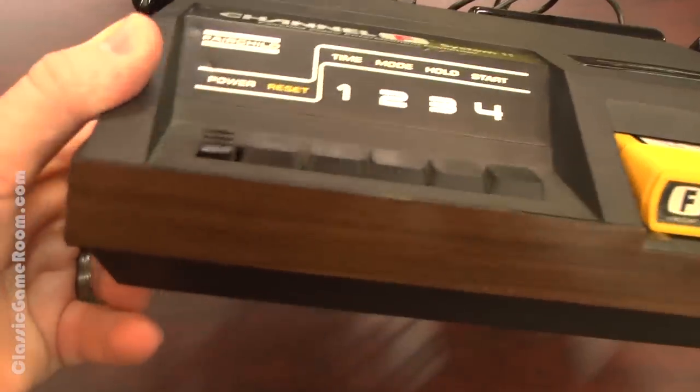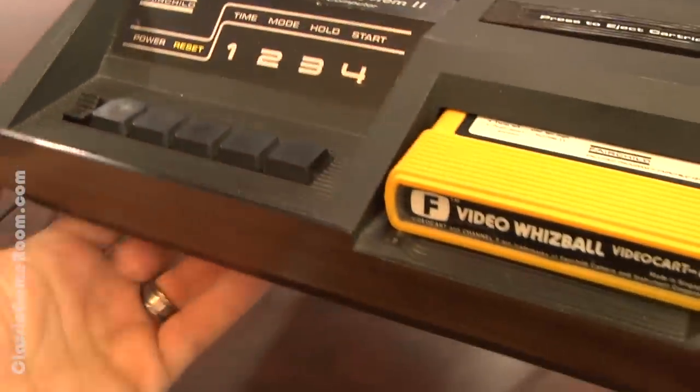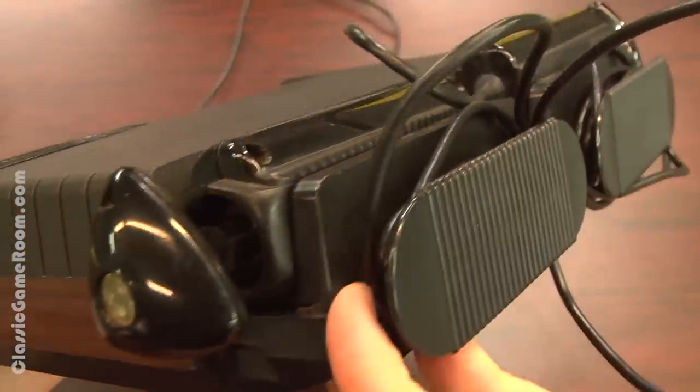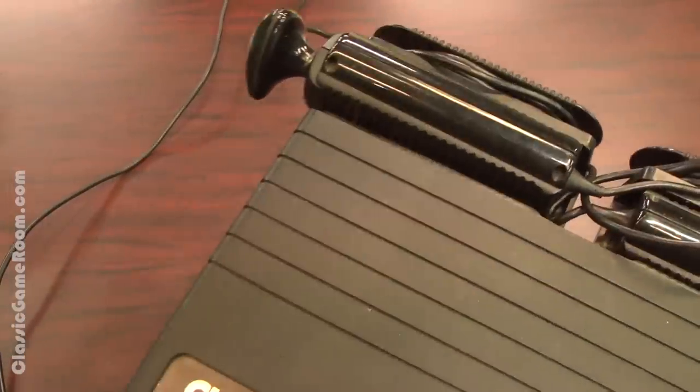Let's take a close-up look at the styling. Anything with woodgrain is amazing — I wish I was made out of woodgrain. That would be solid. And speaking of solid, this thing is nearly as old as I am, and it's certainly aged far better. No white hairs to be found on the Channel F.